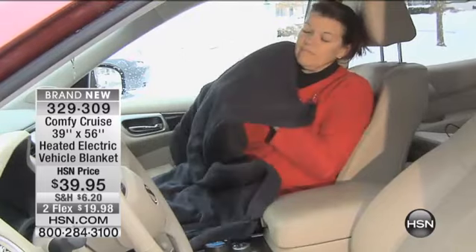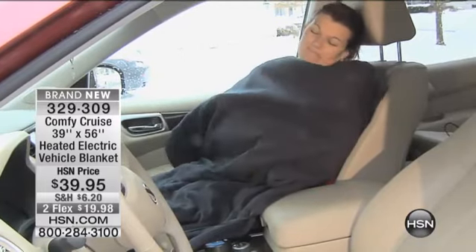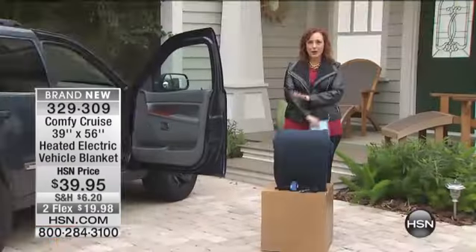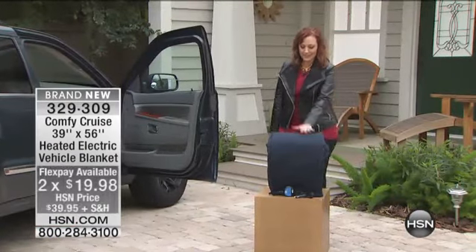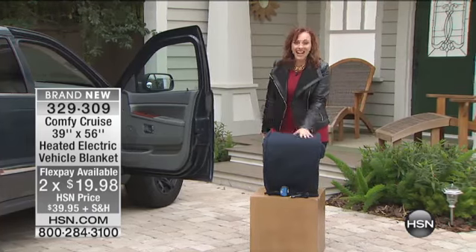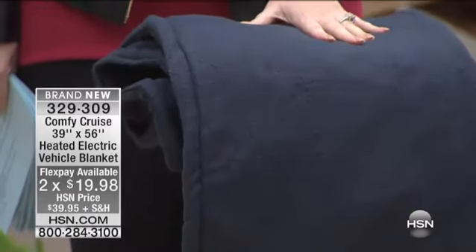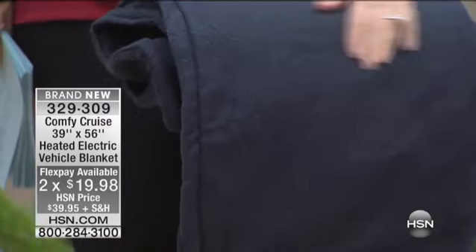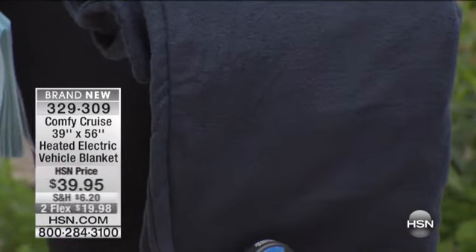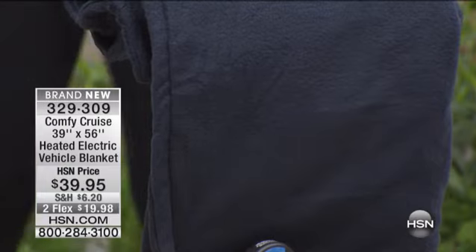This is a very limited quantity item. We had started the show with under 600 of these for everybody. It's under $20 to get it home — under 20 bucks. You can have this beautiful plush navy electric blanket that plugs into your car. Super cool item, under $20 to get home. Item number 329-309 — we have about 550 left now.